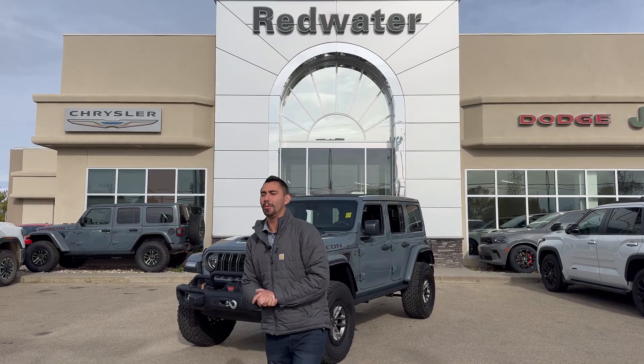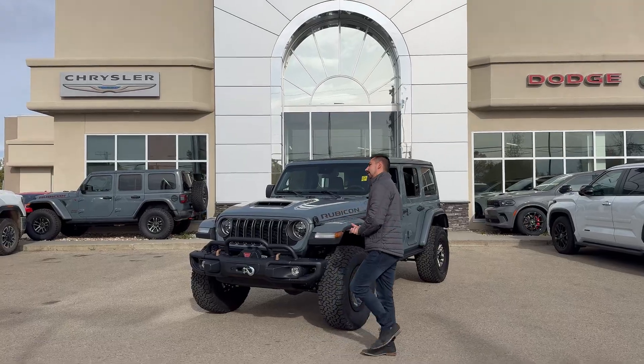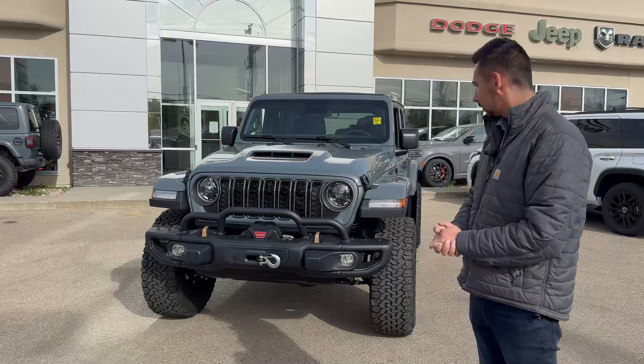Hey guys, Adrian back with Redwater Dodge, the home of Riggity Rams, Riggity Approves, and Riggity Used. I'm going to make a rap song out of that, so whoever's a good Spotify or SoundCloud rapper, hit me up, let's make a song.